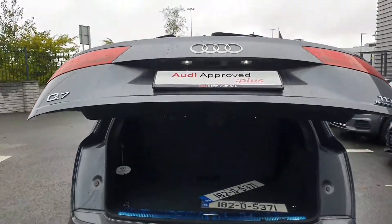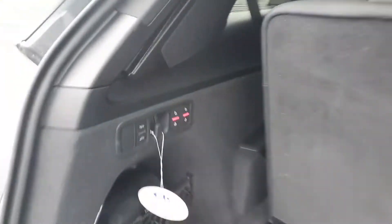There's an electric boot, and those two back seats will fold down just by the click of those buttons there.